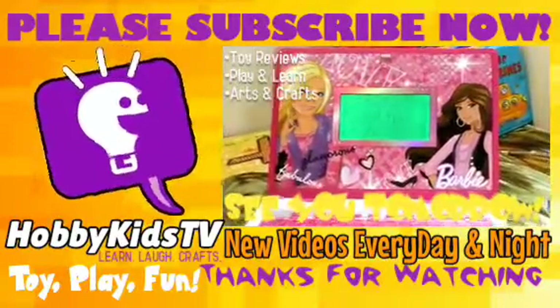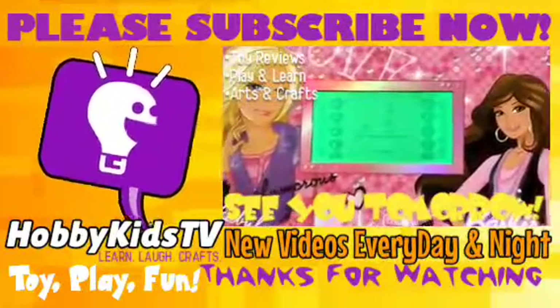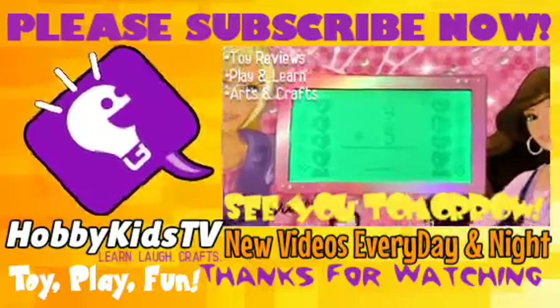And don't forget to subscribe to the channel. I'll see you in the next video. Bye.